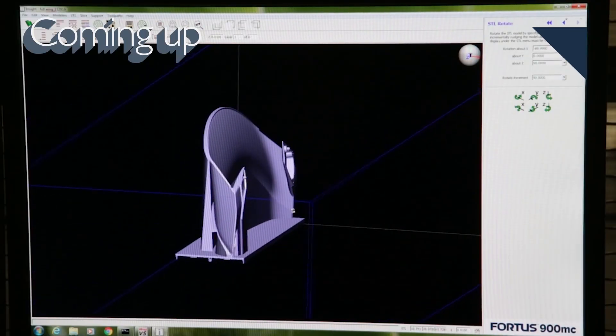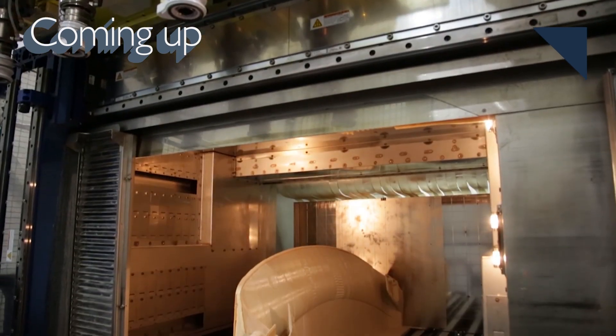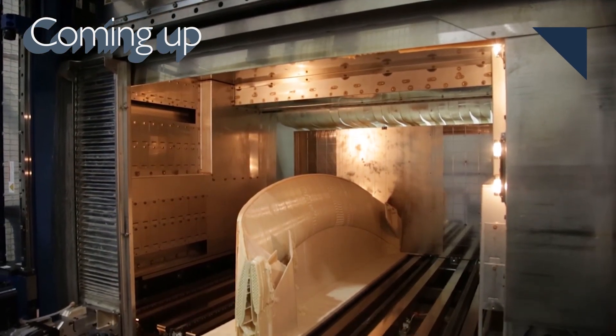Still to come, the process to create 3D printed automotive parts is evolving rapidly.